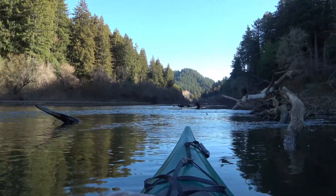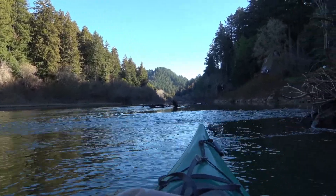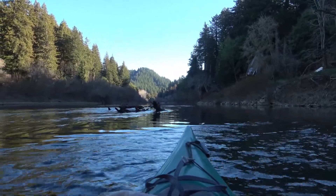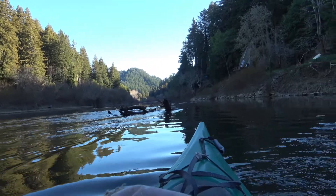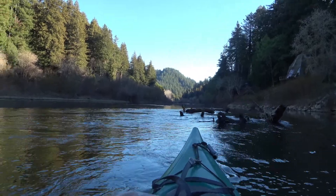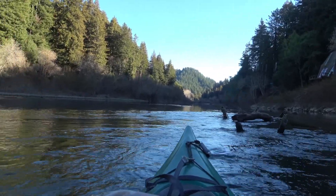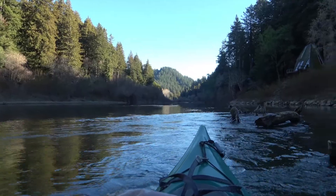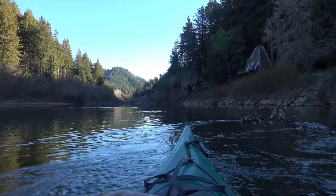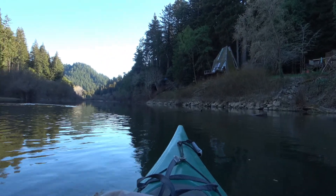I need to get paddling through this current here. I'm paddling up the river against the current, so I do have a little bit to work against. We'll go behind this stump. If you're behind something on the downriver side, the current is a lot less, as things in the water slow it down and change how the current flows. So to paddle up the river, you always go up the edges of things. Once I go through this ripple right here, I'll start to get less current.